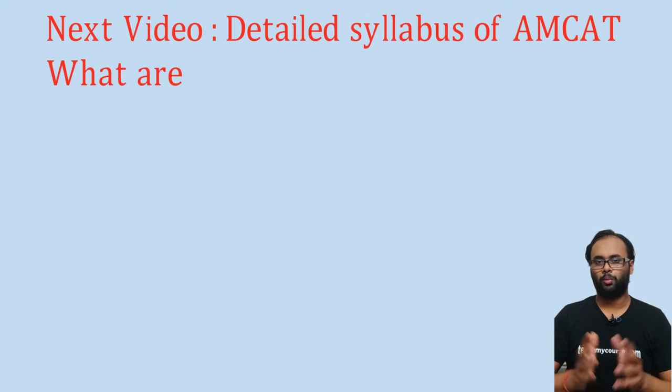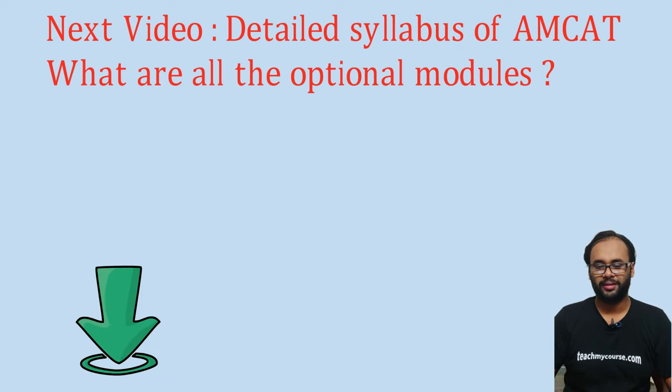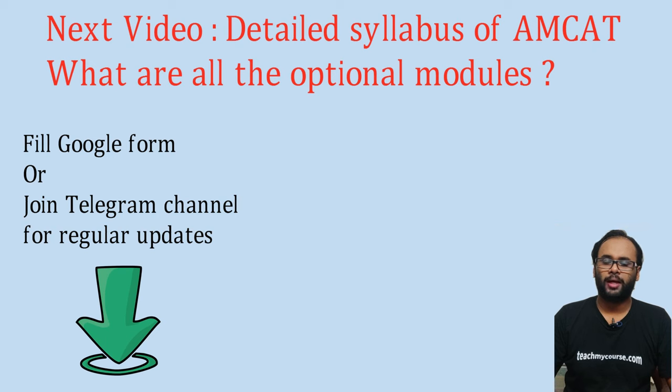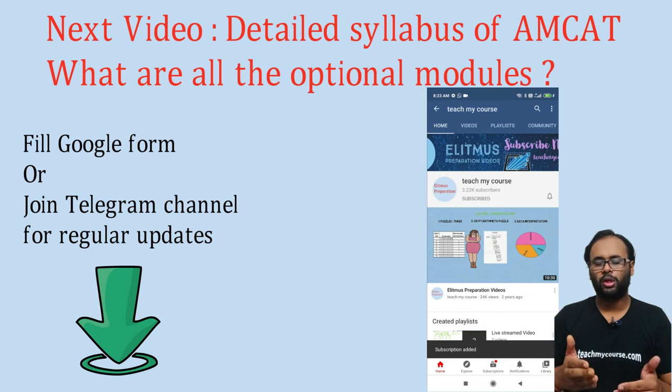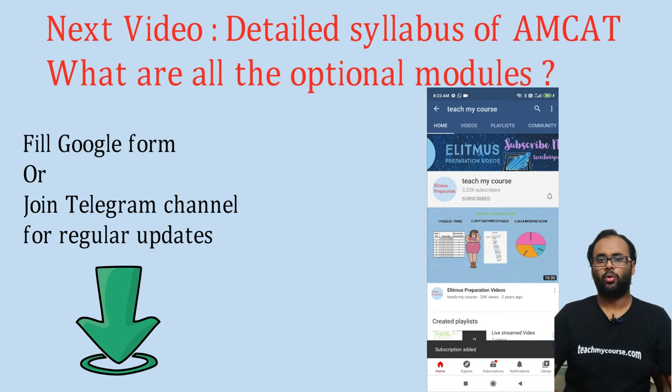I hope you now have a fair idea of what MCAT is. If you want to learn more and prepare for MCAT, please subscribe to the channel and hit the like button. Regarding the two optional modules — I mentioned them earlier but didn't name them because there are many optional modules, out of which you select two for the exam. That will be covered in the very next video.